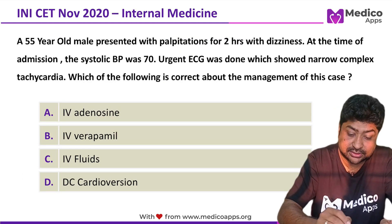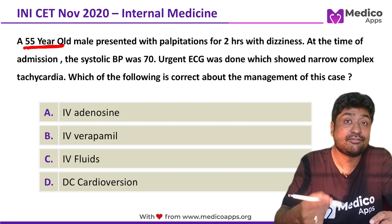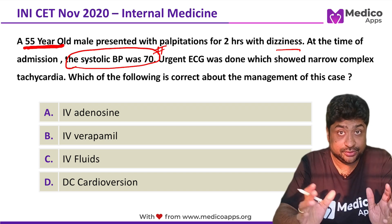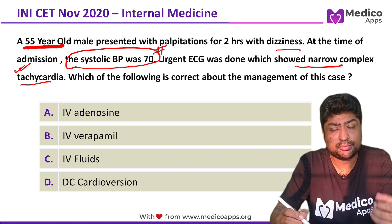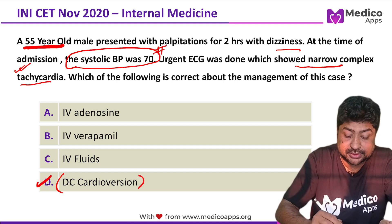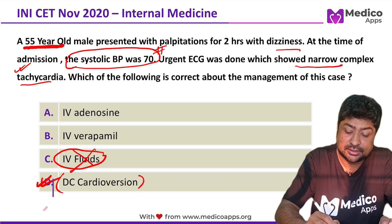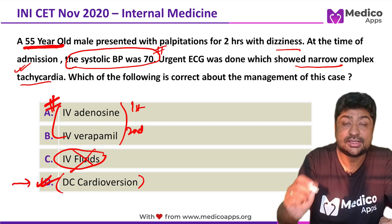Now let's look at this question. The patient is 55 years old — and as discussed, PSVT is often well-tolerated until later age when symptoms become more frequent. He presents with dizziness, tachycardia, and his systolic BP is only 70. This means we are looking at a hemodynamically unstable patient. The narrow QRS complex tells us this is PSVT. Because the patient is hemodynamically unstable, DC cardioversion becomes the management of choice. We will never give IV fluids, as it is contraindicated and can lead to pulmonary edema. IV adenosine and IV verapamil are reserved for hemodynamically stable patients only. So the correct answer is DC cardioversion.